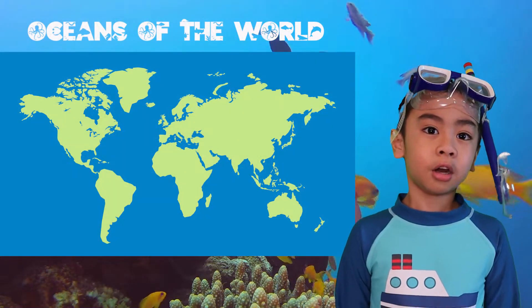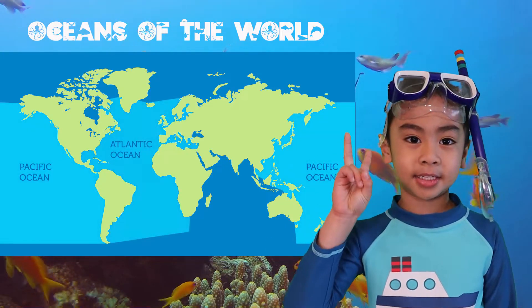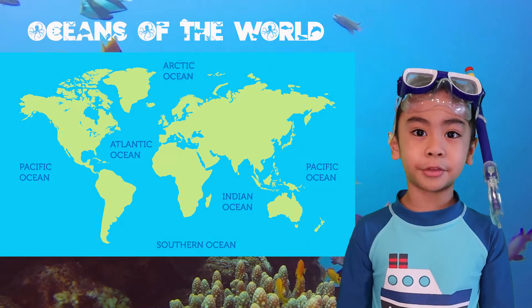We have five major oceans and they are: Pacific, Atlantic, Indian, Southern, and Arctic. Now let's learn more about the oceans.